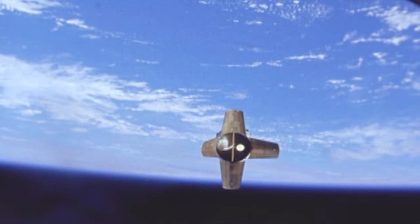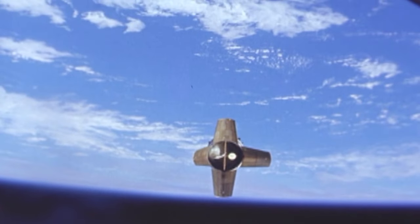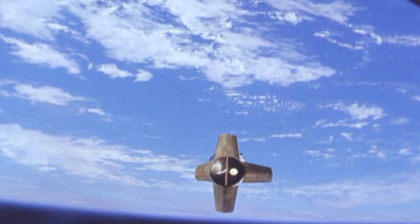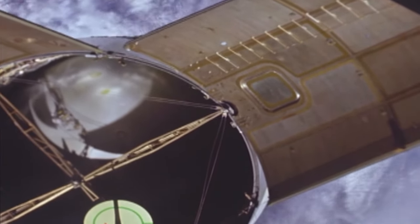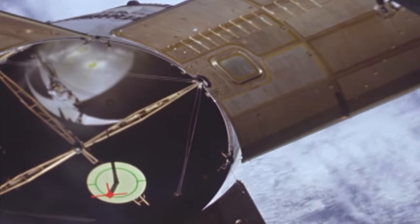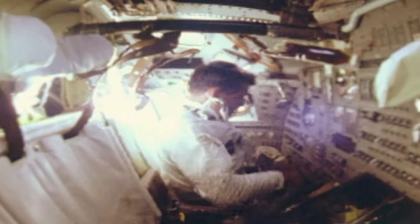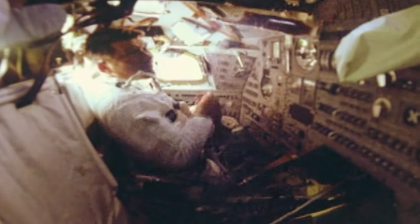Soon after reaching orbit, the command and service module separated from the S-IVB upper stage. On a Moon mission, this would normally house the lunar module. One of the four adapter panels had not opened fully. On subsequent flights, these would separate completely from the upper stage. The spacecraft turned around and practiced docking using a visual reference target that would usually be mounted on the lunar module. Not long into the mission, Schirra came down with a cold, and in the confines of the capsule, it quickly spread to the other two.